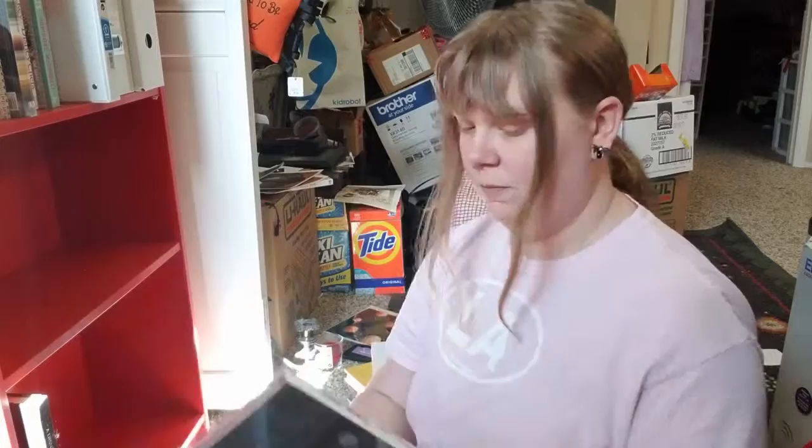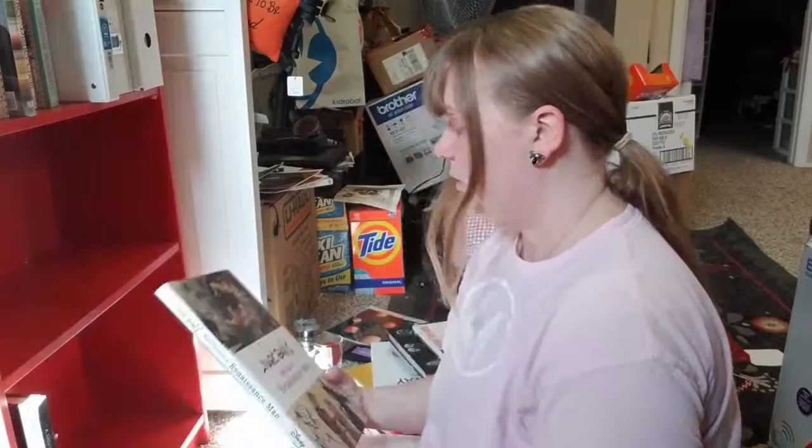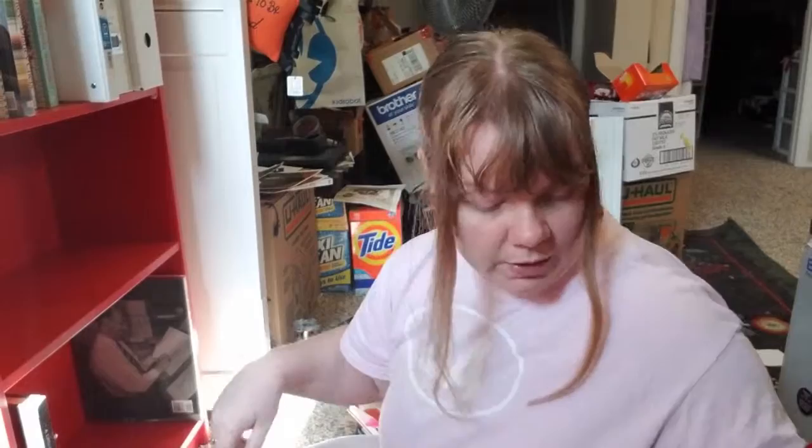This one is more of a biography, but there's a lot of inspirational art in here. It's Mark Davis: Disney's Renaissance Man. I highly, highly, highly recommend that book — it's an excellent book.